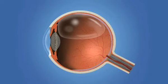Or a gas bubble may be placed in the eye to push the retina back in place. With pneumatic retinopexy, a gas bubble is injected into the vitreous space inside the eye. The bubble pushes the retinal tear closed against the back wall of the eye. With this procedure, the patient must maintain a certain head position for several days after surgery. The gas bubble will eventually disappear. Laser or cryotherapy is also added to seal the retinal tear back in place.